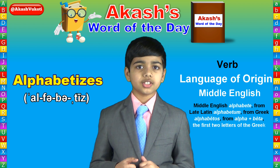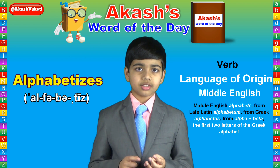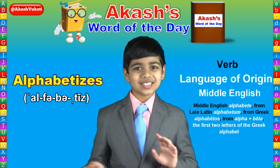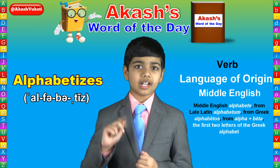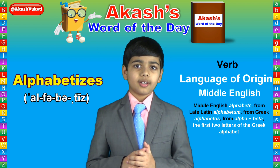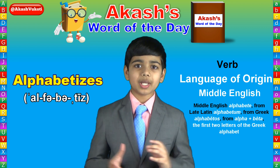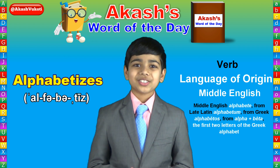Alpha and beta are the first two letters of the Greek alphabet. The Greek alphabet goes alpha, beta, gamma, delta, epsilon, and then some other ones — about 20 or so Greek letters. Combine those first two and you have alpha-beta. Remove the A at the end and now you have alphabet, which indeed is our alphabet.